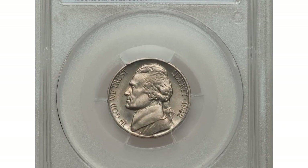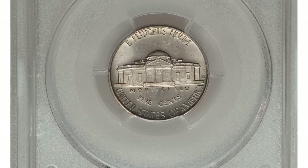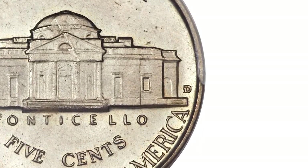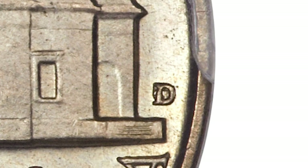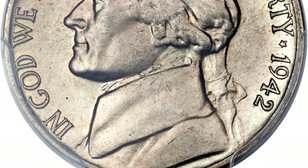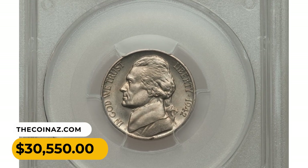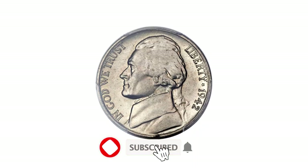Number one: a 1942-D Nickel, also with a repunched mintmark. Apparently the best Mint employees joined the armed forces during World War II, as a sizable number of blunders occurred in 1942. The mintmark punch was initially entered rotated 90 degrees clockwise, then entered a second time with correct alignment. The lower curve of the initial horizontal D is visible west of the primary Denver mintmark. It has medium olive-gold toning and a good strike; abrasions are limited to a single diagonal line on the dome of Monticello. It was sold for $30,550.